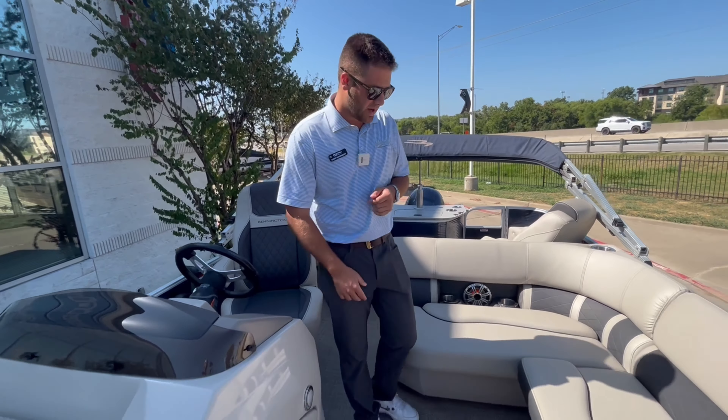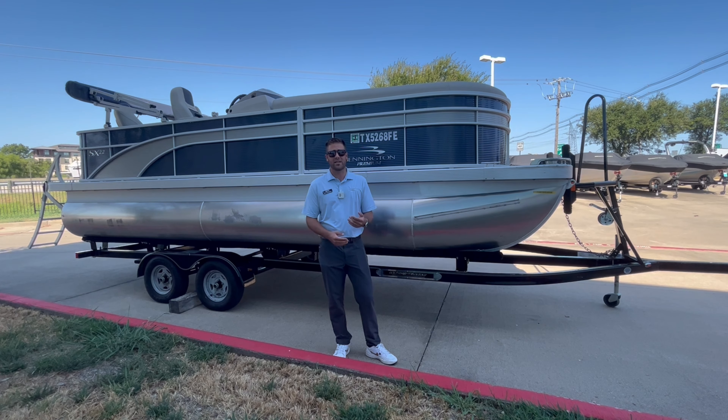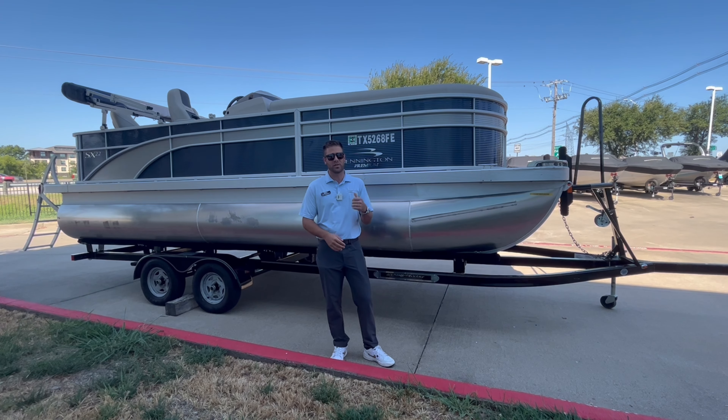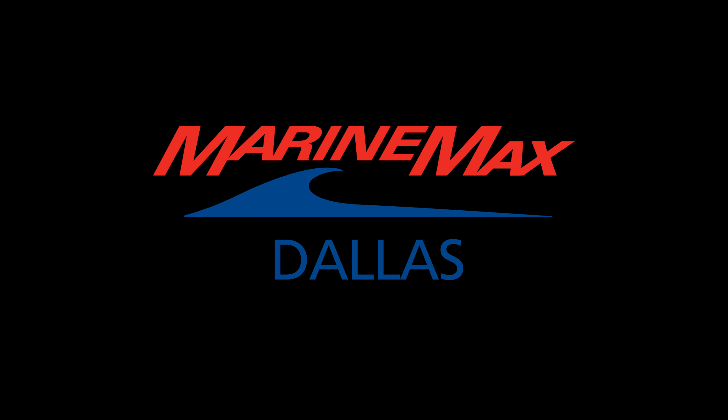Standing at the back of the Bennington here, this is the fishing model. You've got your two fishing seats here — they're upgraded to be captain's chairs, so they're super comfortable when you're fishing off the back of the boat. You've got your live well in here, your rod holders, and also your measuring tool so you can make sure the fish is a keeper before you throw it in the live well.